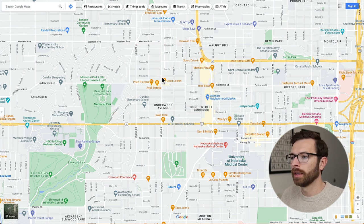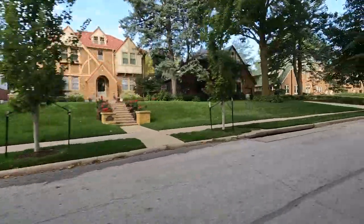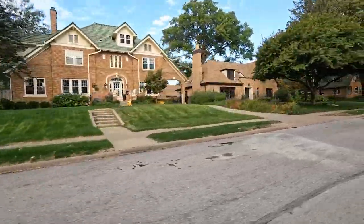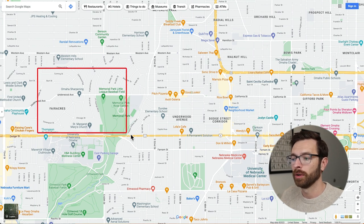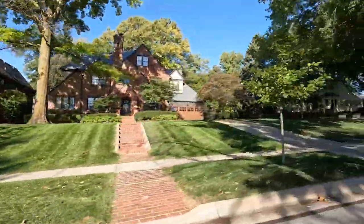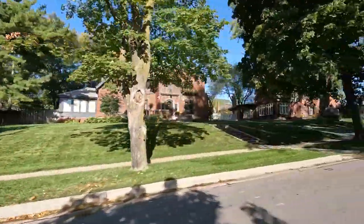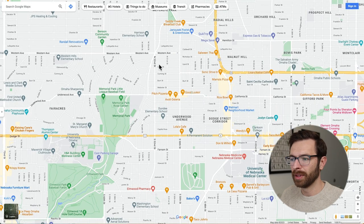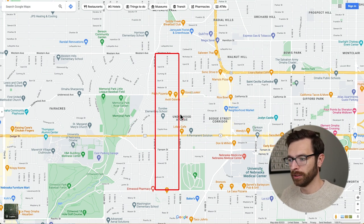To the north is a little area called Country Club, which has beautiful Tudor homes — it's right next to both Benson and Dundee. If you go to the west of Dundee, you'll get into an area called Fair Acres and also Memorial Park. Those areas are going to have much more expensive homes — expect to spend $600,000 or more for a home in this area. And then in Dundee itself, if you want to buy a home, you're going to be expecting to spend around $350,000 or up.